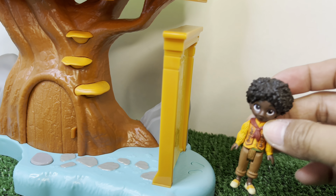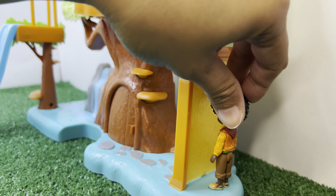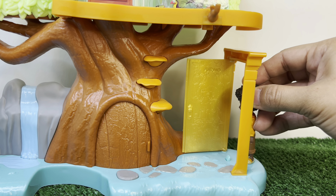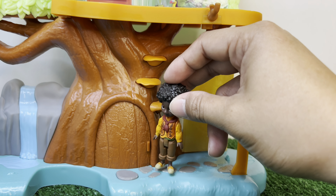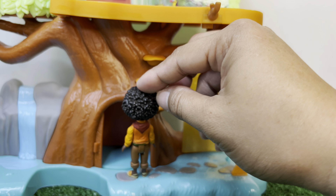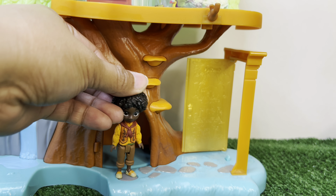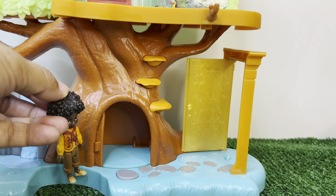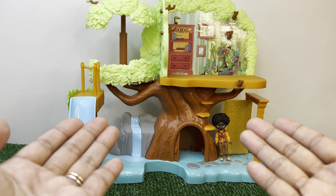Let's get inside my treehouse! This is my magic door - the door will open when you step here. And over here is another door. Let's open it - the door will also open if you step here. And here is the room inside. Something is missing in Antonio's treehouse.